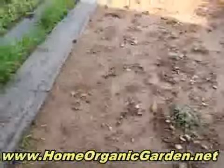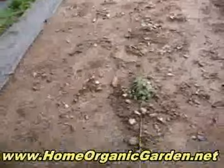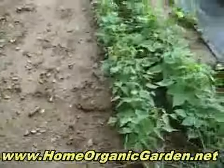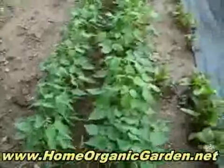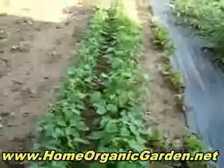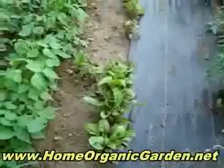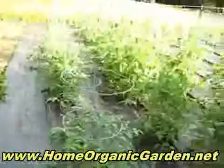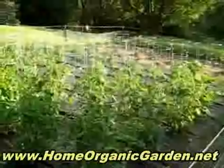Something is coming up here but I don't know what it is. And this is oregano, and these are beans — black beans and green beans — and Swiss chard.